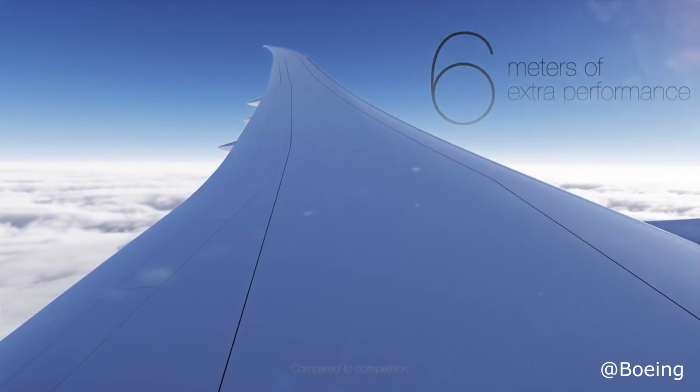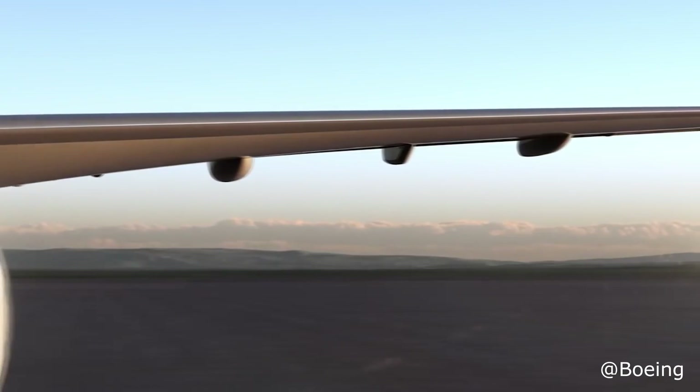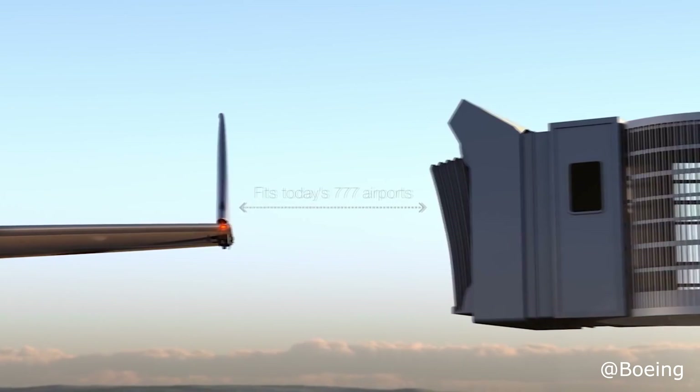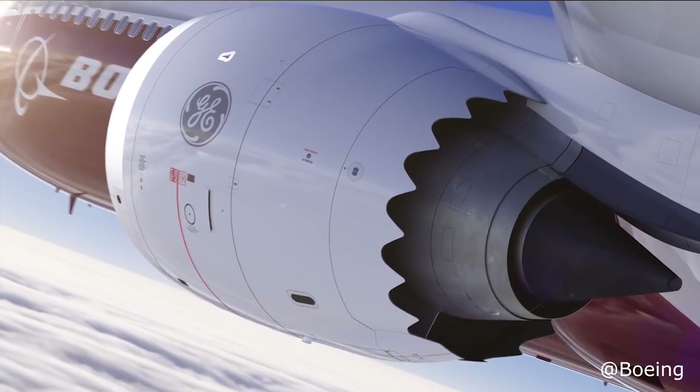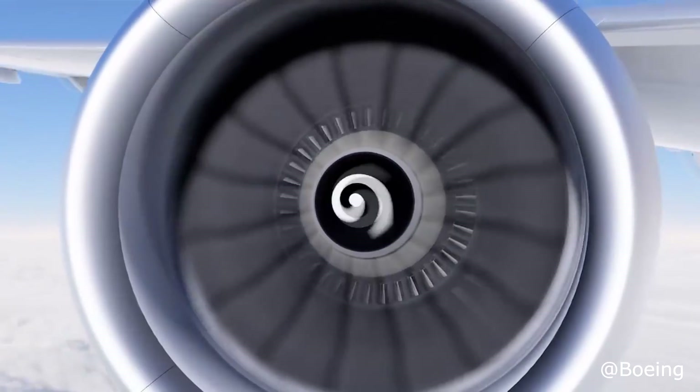This means that the basic design of the airplane has been determined, and it allows Boeing to finalize the design of individual components. This milestone indicates that development of the 777X remains on track, with the first test flight scheduled for 2019 and the first delivery one year later in 2020.